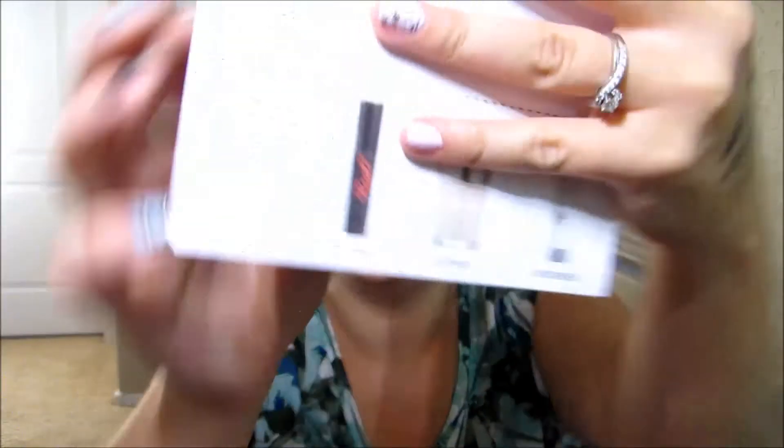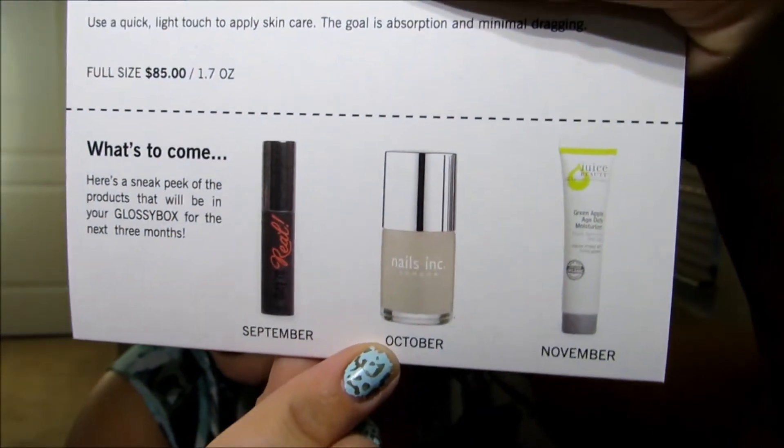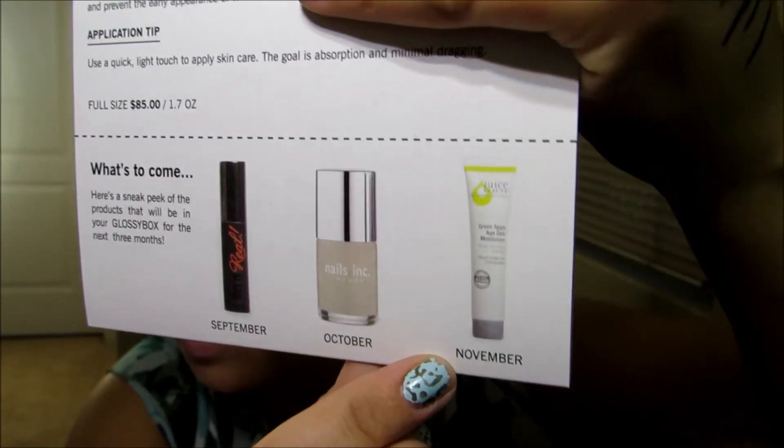Now that I'm looking at this, it says what's to come — here's a sneak peek of the products in your Glossy Boxes for the next three months. September is They're Real mascara, October is the Nail Ink, and November looks like Juice Beauty Green Apple Age Defying Moisturizer. So next month, September is going to have a They're Real Mascara, plus I have two little sneak peeks here for you guys.